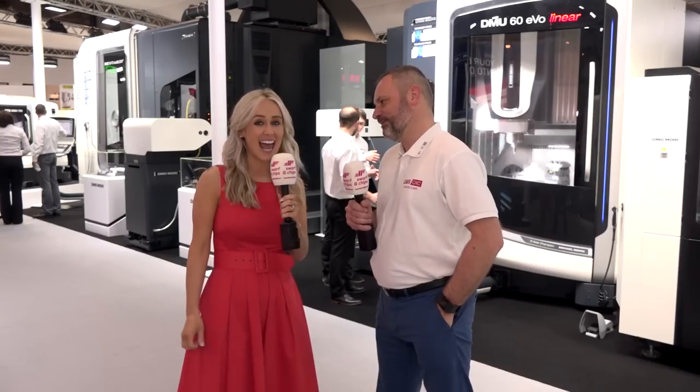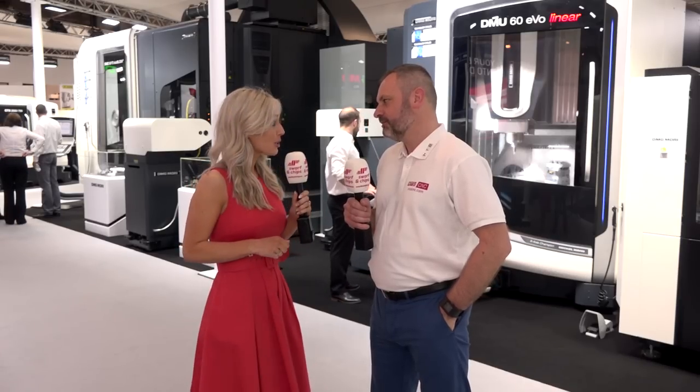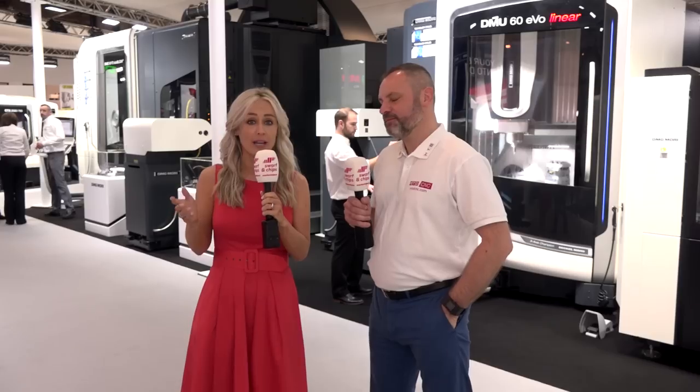Good morning, it is day two of MACH 2018 and we are here on the DMG Mori stand. Yesterday you saw us on the Mazak stand, tomorrow we will be with NCMT, and on Thursday we will be with Star. But today is all about DMG Mori. Mark had an interview with Steve back in January telling us what was going to be on the stand.